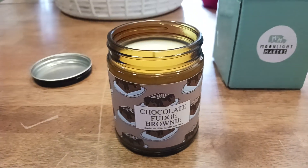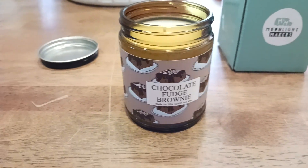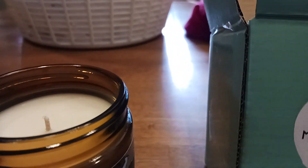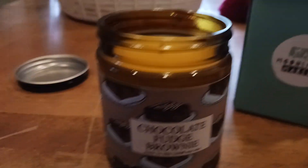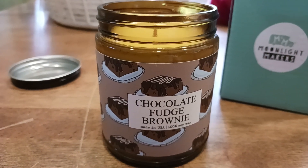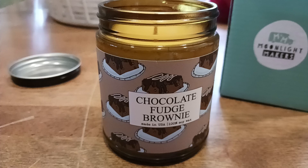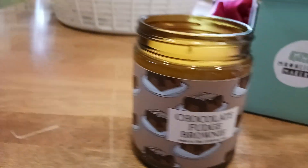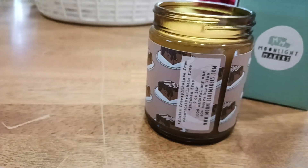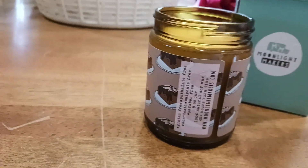When they say chocolate fudge brownie, they're not kidding. The old coot here coming at you with another exciting video talking about these awesome candles from Moonlight Makers. This is the chocolate fudge brownie one and it smells exactly like a chocolate fudge brownie. When you open up the container, it comes in this cool little glass jar, which adds to the glowing effect.